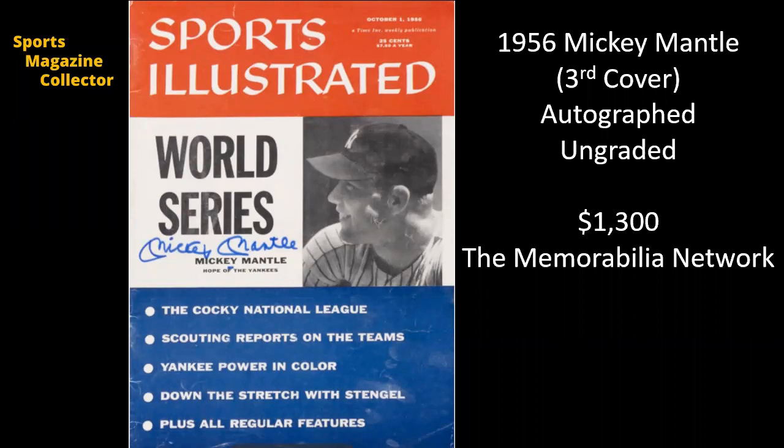Here we've got another magazine from that Memorabilia Network auction, and once again it's a Mickey Mantle. This is from 1956, his third cover, and this one also appears to be a newsstand, so I think this is a great pickup. It's not graded, but it is autographed. Gotta love Mickey Mantle. $1,300.